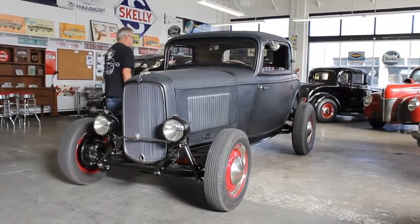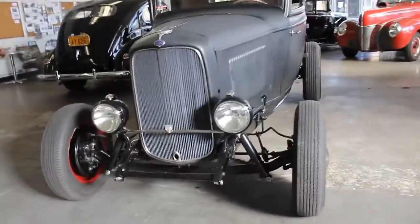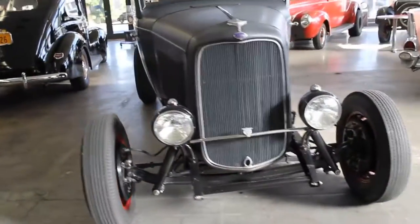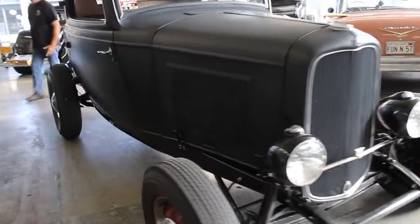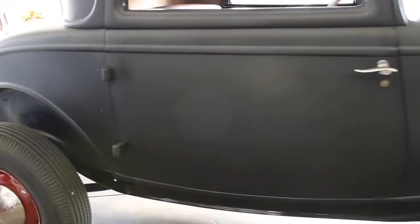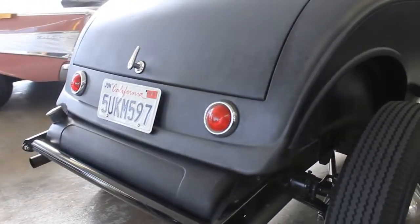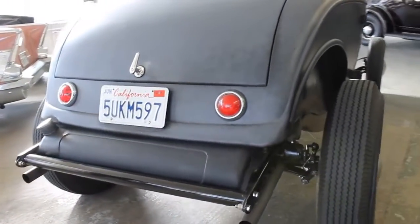If you step around the backside here, you can see that the fit on the body is nice even gaps. The door shuts nice. The gaps on the deck lid are beautiful. It is a deck lid car, which of course is more desirable than the rumble seat.